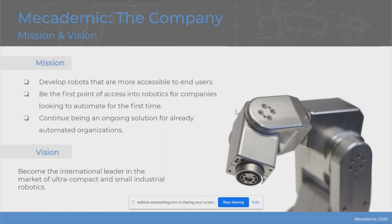It's my pleasure to talk about the origins of Mecademic and how we got into lab automation. Since we founded the company more than seven years ago, our mission has always been to develop robots that are more accessible to end users. I teach robotics, so I see how much time it takes for students to get used to using these robots, even though they just need to do a pick and place. Our top priority is how to make robots easy to use, and to be the first point of access into robotics for companies looking to automate. Our vision is to become the international leader in the market of ultra-compact, very small and very precise industrial robots.